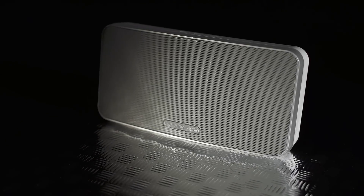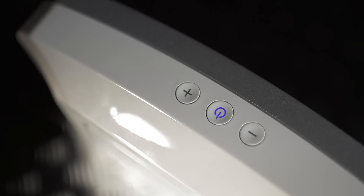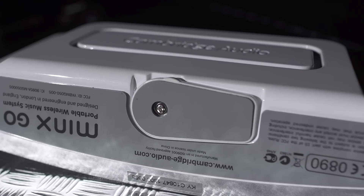It's a well-built piece of kit too. It's solid to hold but not so heavy as to make you think twice about moving it around. To keep the Go upright, there's a neat little foot at its base which swivels out when in use.